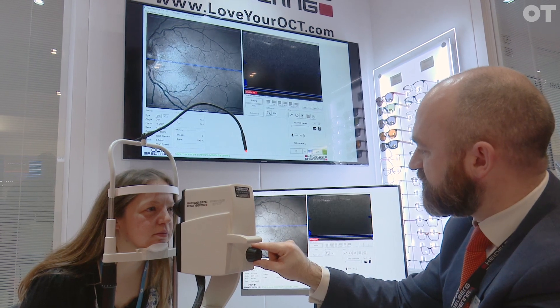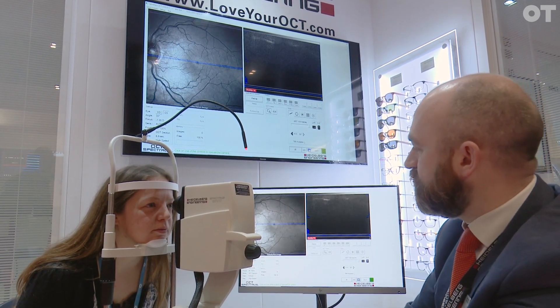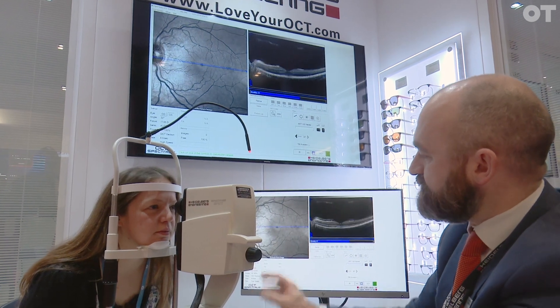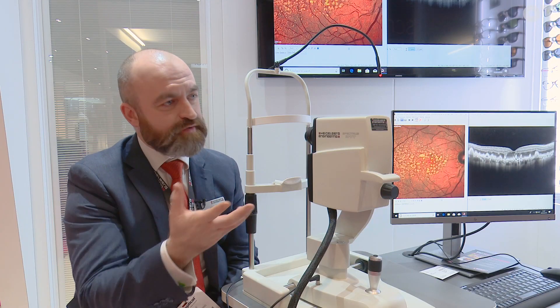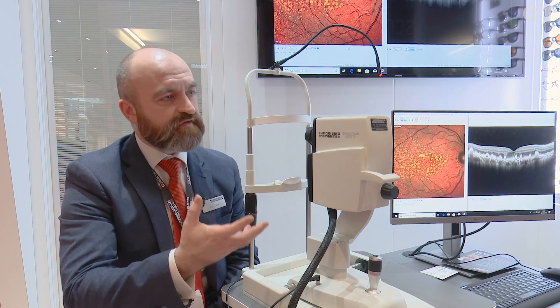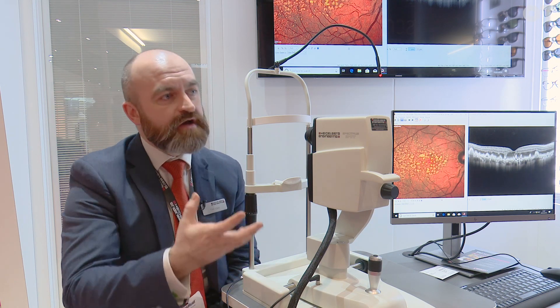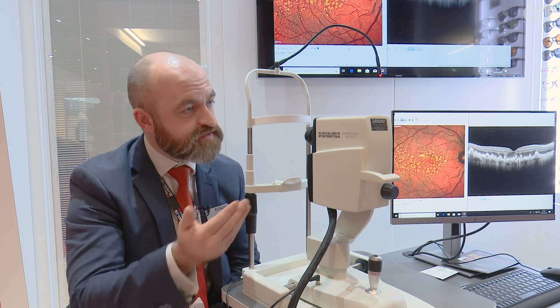Glaucoma for many primary care clinicians can be a worrying subject, because a lot of people don't really know what to do with these patients. They may have variable fields and lots of red flags like family history and variable eye pressures, but they're still not really sure what to do with them.